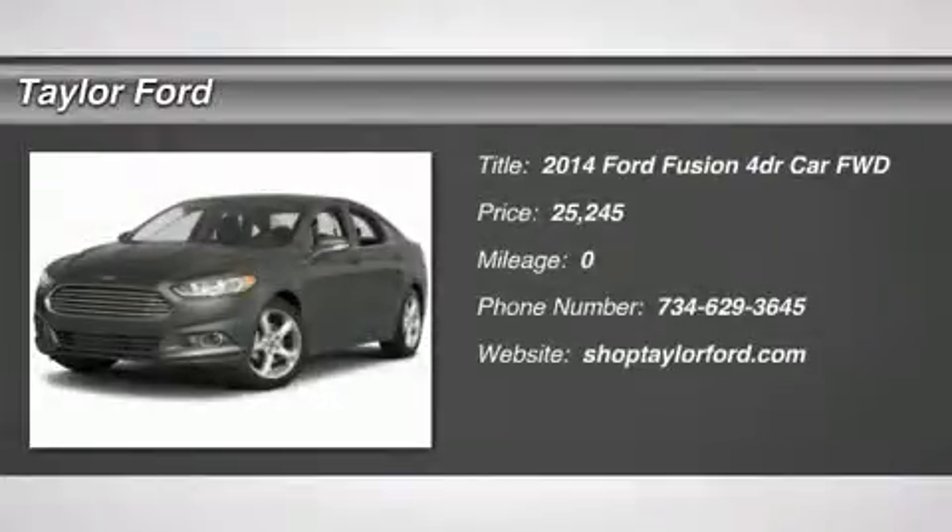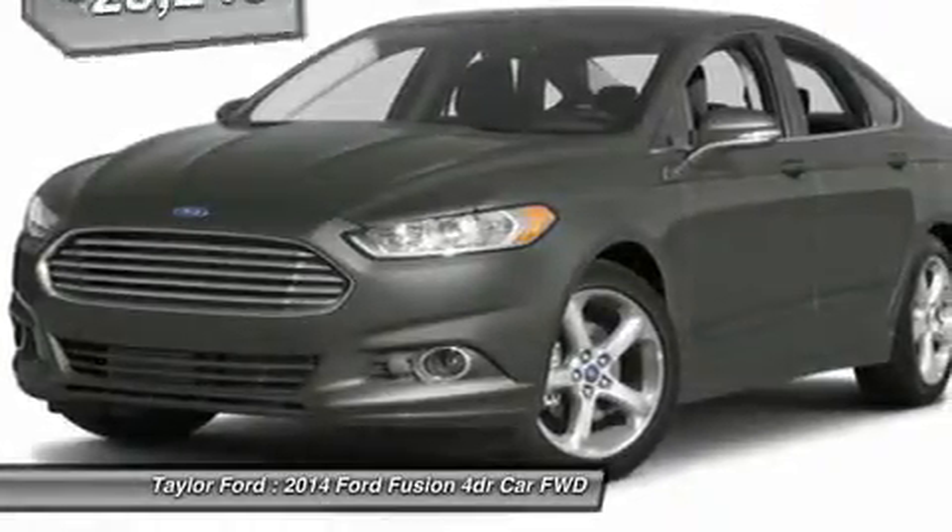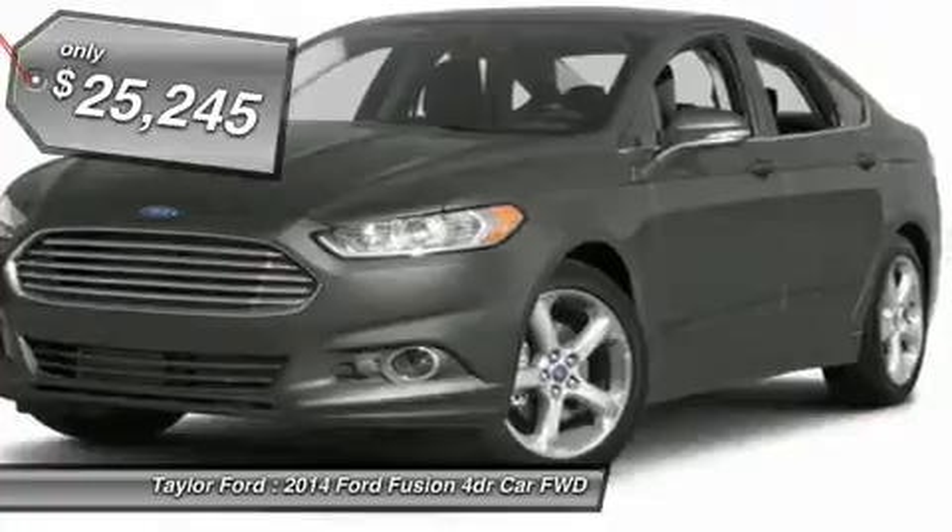The 2014 Ford Fusion. You can have both — impressive power and great economy in a Fusion. And it's priced below $30,000.